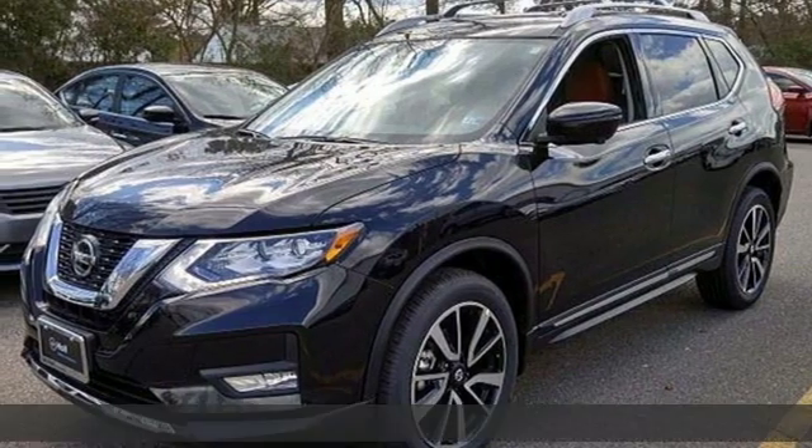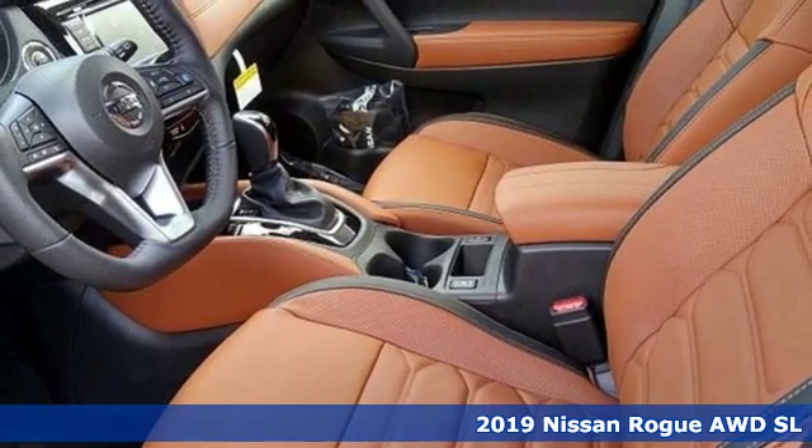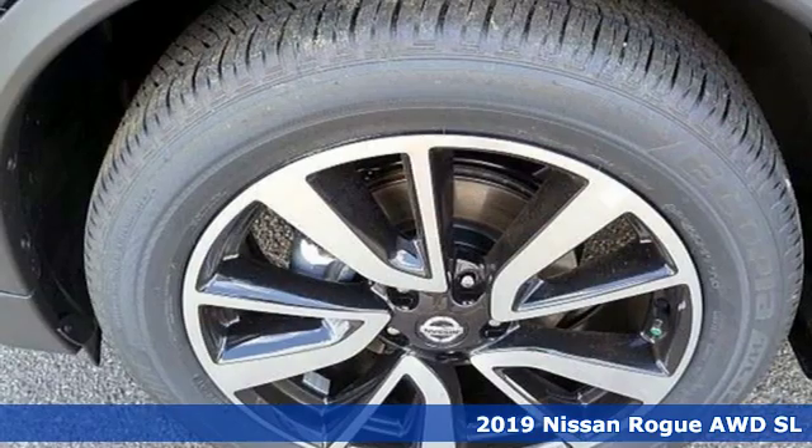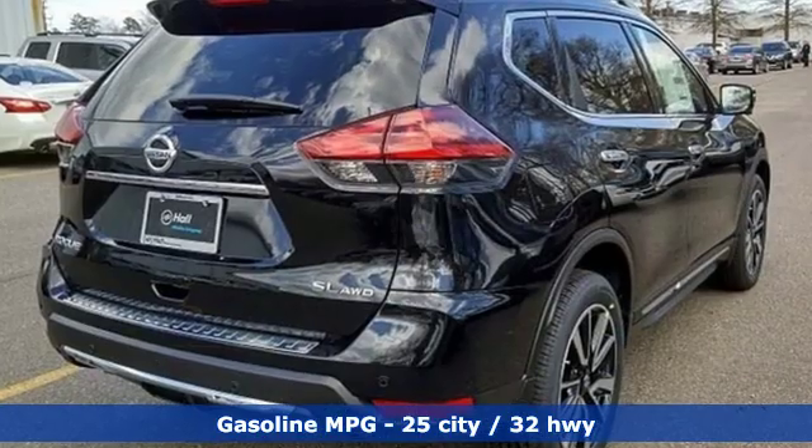It's a new 2019 Nissan Rogue. Long, tall, or wide, there's plenty of cargo and passenger space inside this sharp-looking crossover. It's equipped for all your driving needs and wants.